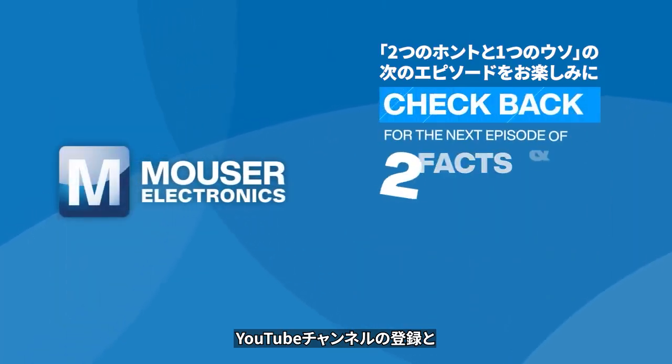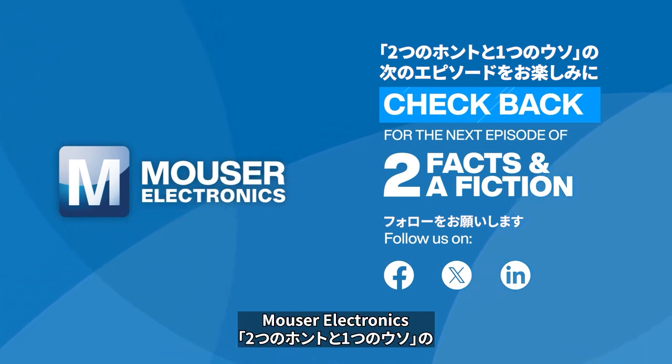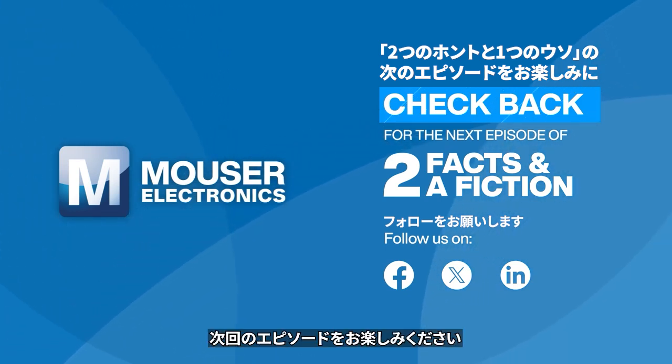Subscribe to our YouTube channel and follow our Facebook, X, and LinkedIn accounts for the next episode of Two Facts and a Fiction from Mauser Electronics.